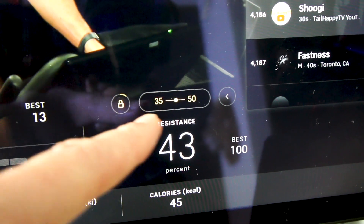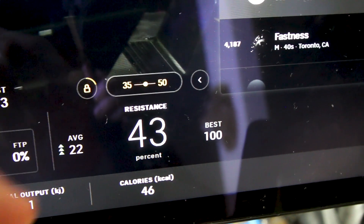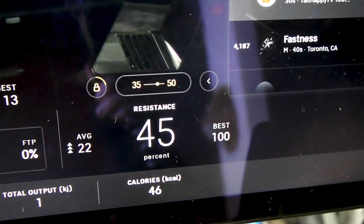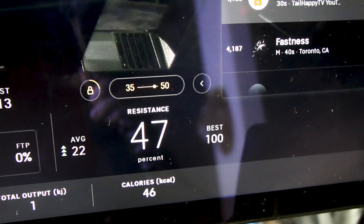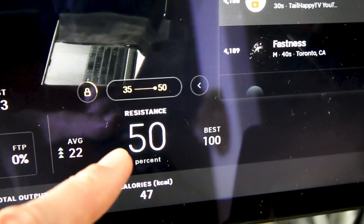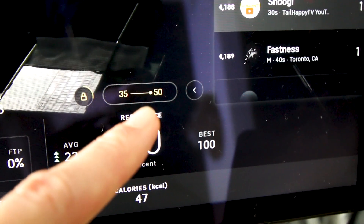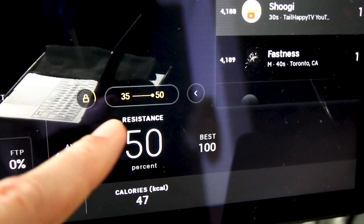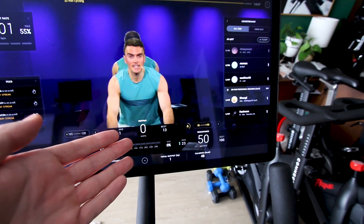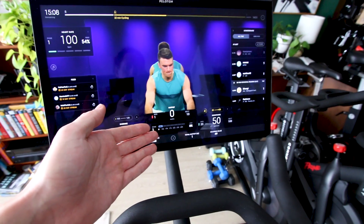After that progress bar is complete, your next resistance change is going to happen. If I were to crank it up towards 50 on the max end of the scale, when that resistance number changes for the next interval, it will automatically put me towards the top end of the resistance level. When we first got the Peloton Bike Plus, I thought this might be just a cheesy feature, but I actually love the auto follow feature.